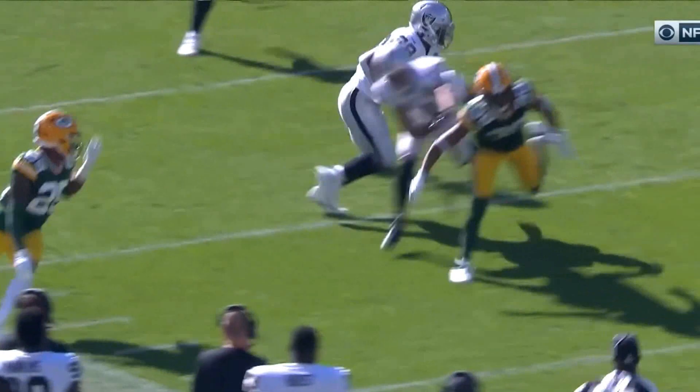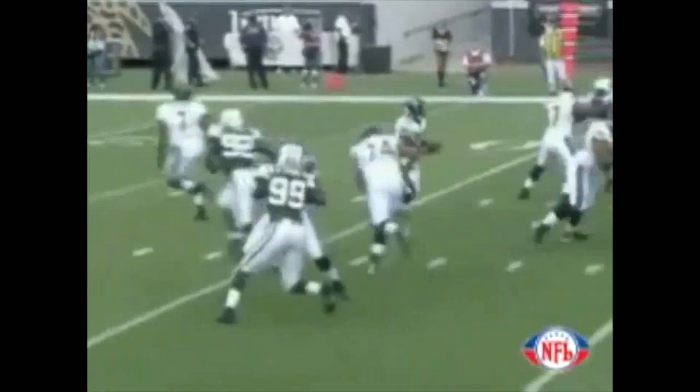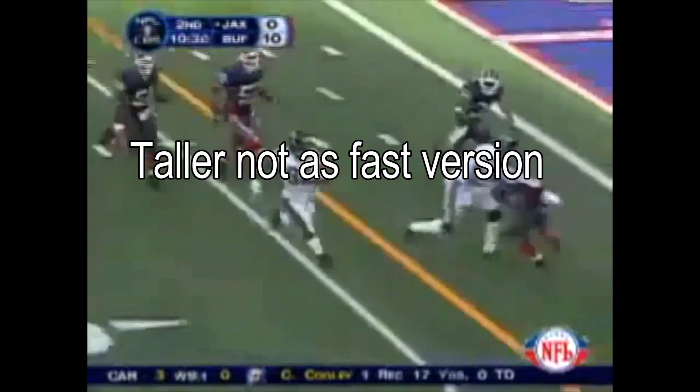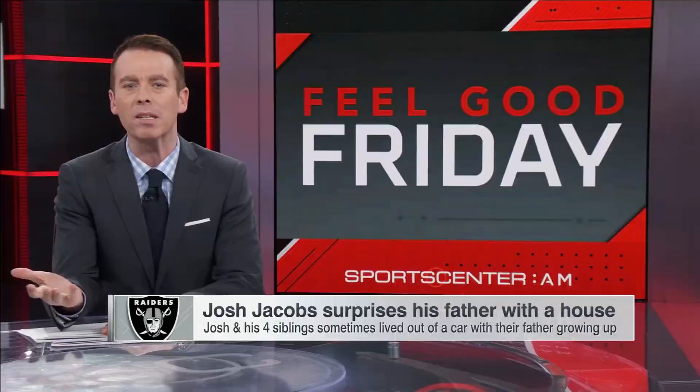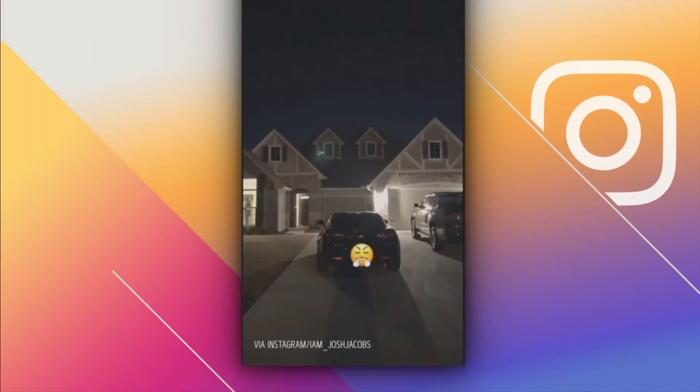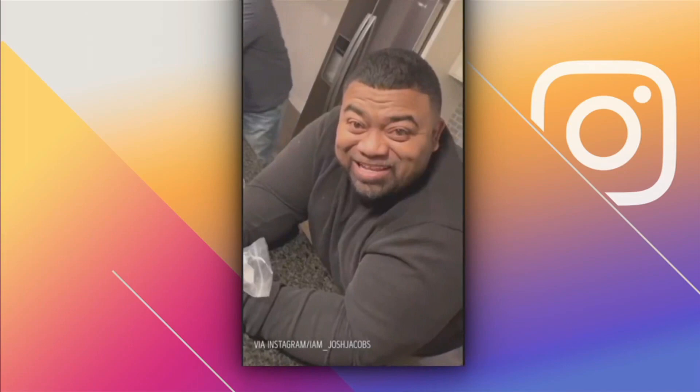If I had to compare him to someone, honestly, to me he looks a little like prime Maurice Jones-Drew — you know, the Jaguar version, not the Raider one. But that's just my opinion. This story just goes to show you that great things do happen to the less fortunate people, and stats are not everything in determining a good player. Josh Jacobs went from living in a car with his brothers and sisters to buying his own dad a house. This is truly an amazing story, but is only just beginning.